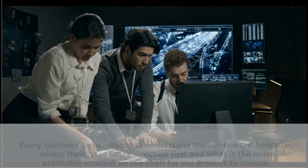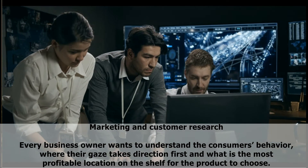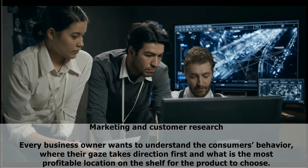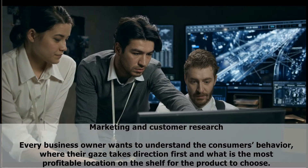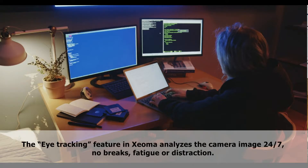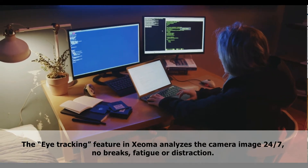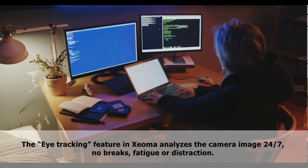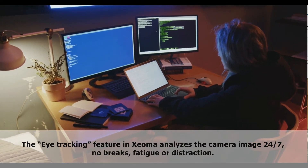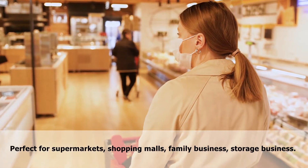Application fields. Marketing and customer research: every business owner wants to understand the customer's behavior — where the gaze takes direction first and what is the most profitable location on the shelf for a product. The eye tracking feature in Xeoma analyzes the camera image 24x7 with no breaks, fatigue, or distraction. Perfect for supermarkets, shopping malls, family business, and storage business.